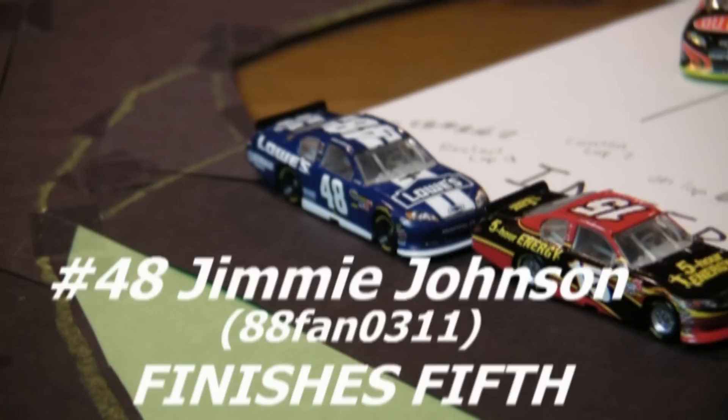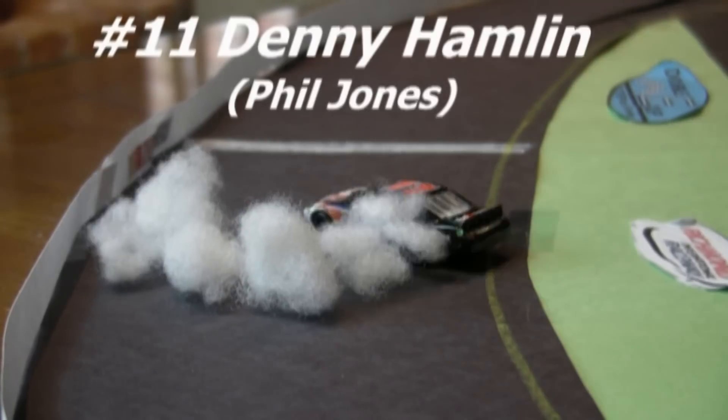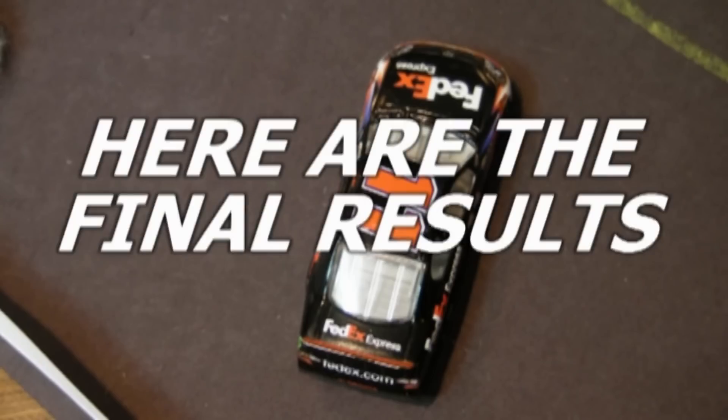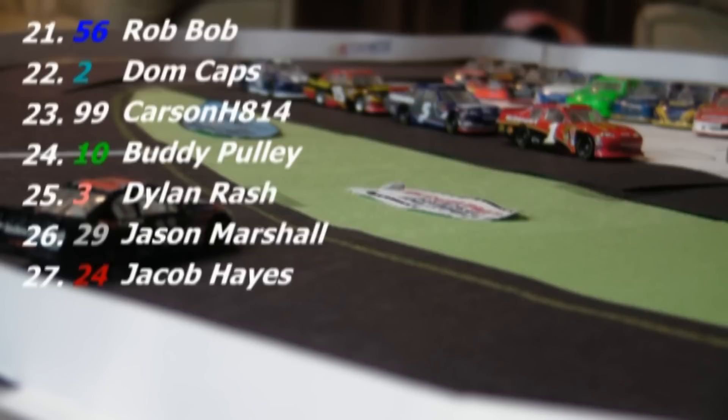Race 1 of Season 2 of the Double E Cup Series goes to Denny Hamlin. Jimmie Johnson ends up finishing 5th even though he was leading coming down to 2 laps to go. Here's the final result — Phil Jones takes the win, NASCAR the Game 6 finishes 2nd, Jacob Grant 3rd, Chris Cook 4th, and 88Fan0311 finishes 5th. Defending champ G-Man 34491 finishes 8th. All 7 of the bottom finishers were involved in those 3 wrecks.